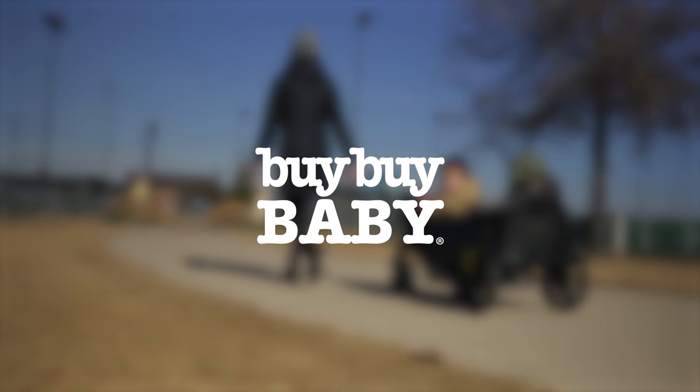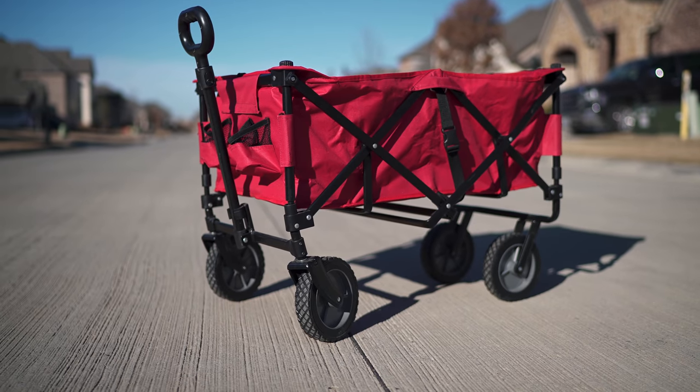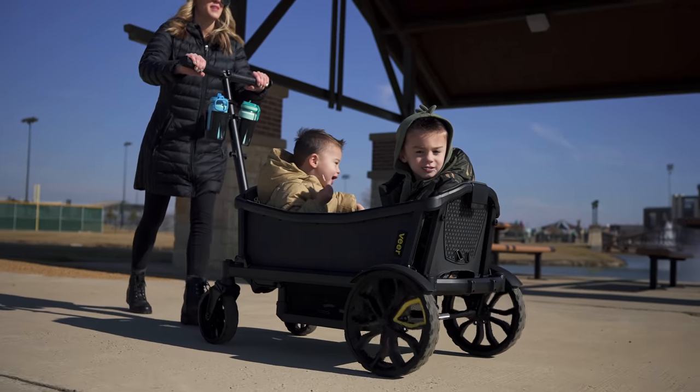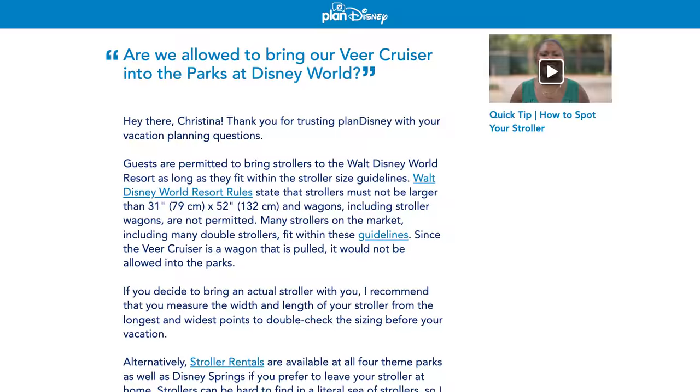This video is brought to you by Bye Bye Baby. For four years, we've had this $20 wagon that did okay hauling camping chairs, coolers, and our very own kids to soccer games and community events, but it's finally broken down. The time has come to invest in a wagon stroller that can handle an on-the-go lifestyle with our family. So we're going to explore three picks that you might want to consider, all of which you can pick up at Bye Bye Baby using the links below.